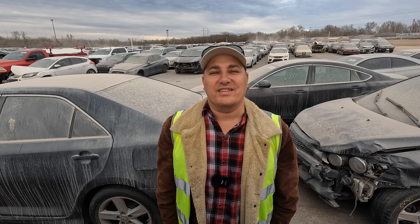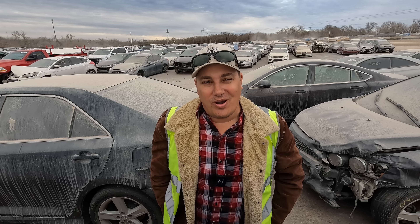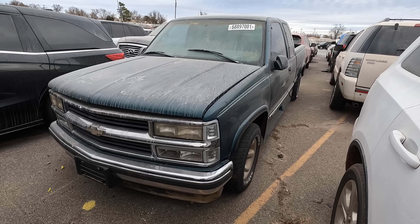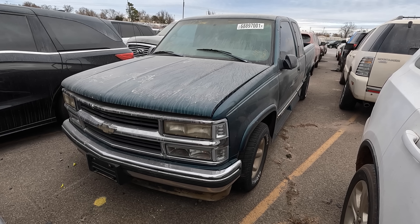Welcome back to Auto Auction Rebuilds, back at Copart again for another walkround. Let's jump into this — number one on my list is an old Chevy truck. Here she is: a '98 Chevy GMT 400 1500, no key.